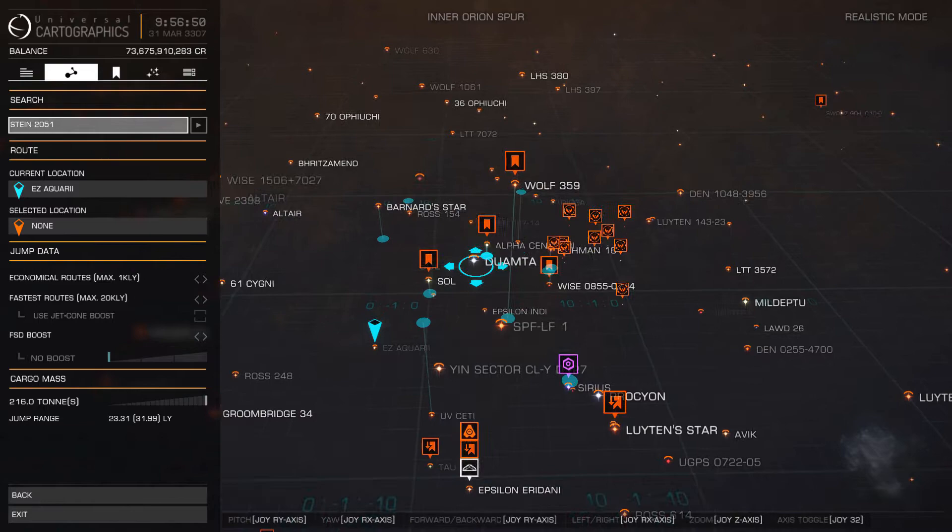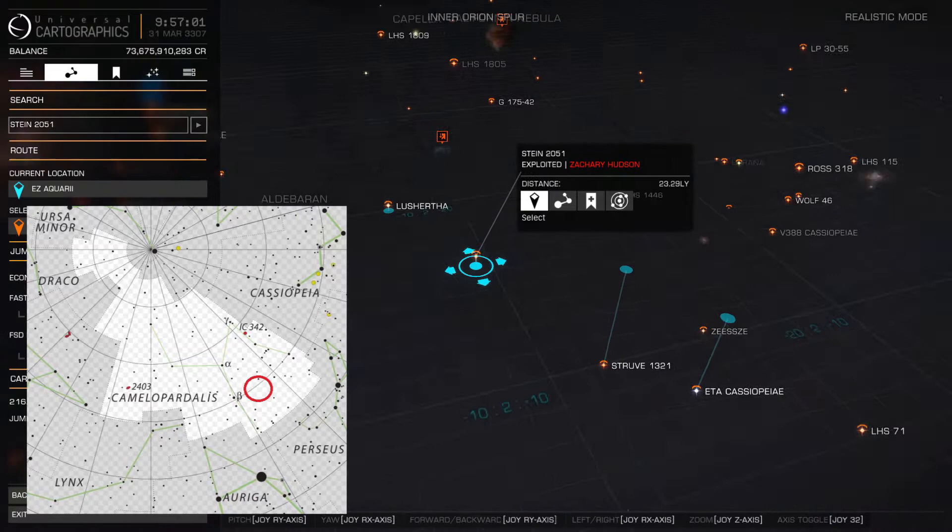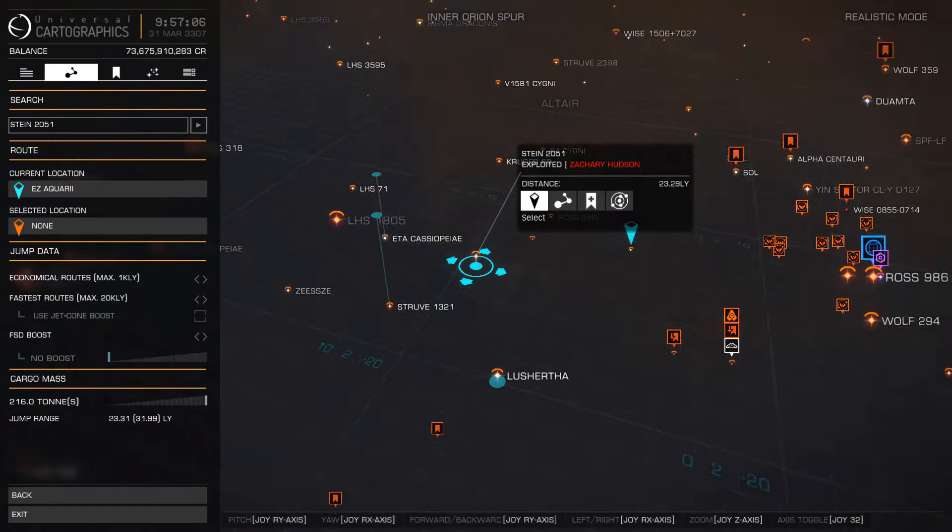In this episode of the A to Z of Hutton Space, we focus on the small but fascinating system Stein 2051. This binary system, 18 light years distant from Sol, is situated in everyone's favorite giraffe-shaped constellation, Camelopardalis.